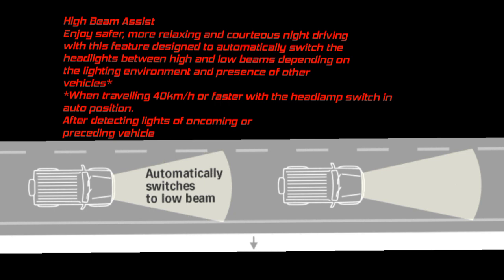This feature activates when traveling at 40 km/h or faster with the headlamp switch in auto position, after detecting lights of oncoming or preceding vehicles.